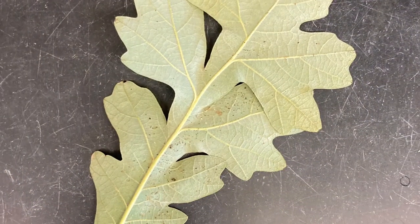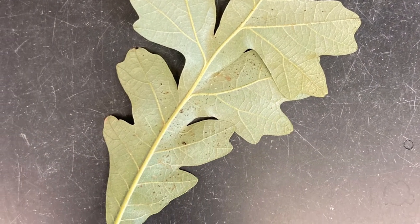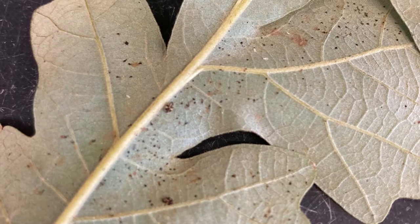Females use excrement to attach their eggs to the underside of the leaf. Once the eggs hatch, it takes the lace bug about 30 days to mature. The insects spend the winter in the crevices of the bark of the tree until they emerge again in the spring.